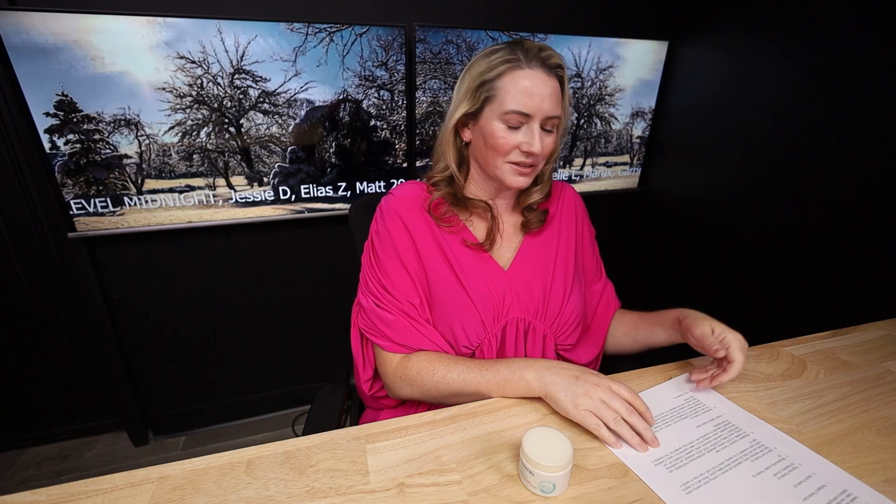It contains a few iffy ingredients for acne-prone skin: cetearyl alcohol, dimethicone, and cetyl alcohol — not a ton, but a few. Most of the hydration comes from fatty alcohols and slip ingredients, which is a bit of a bummer.